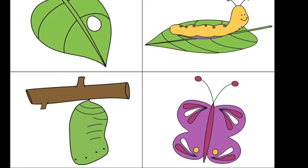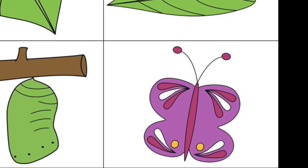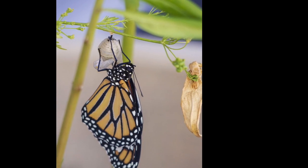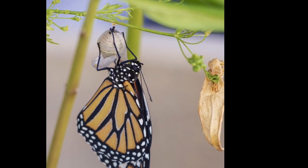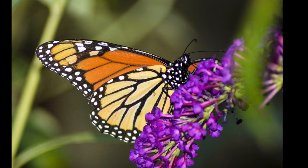The fourth and final stage of butterfly development is the adult stage. After the adult body has formed, its body gives off a fluid that loosens it from the pupal shell. The butterfly pushes its legs out and it's free. This all takes only a few minutes.